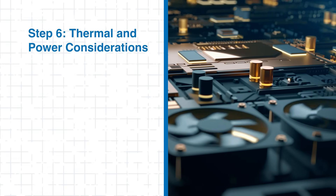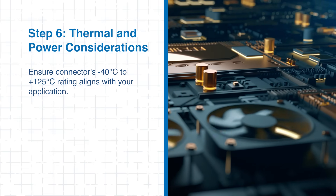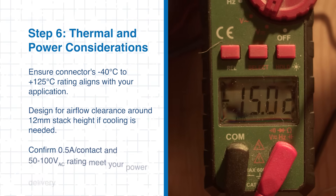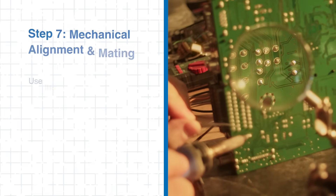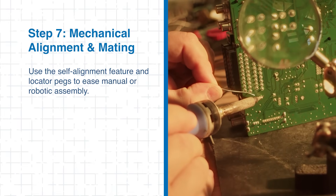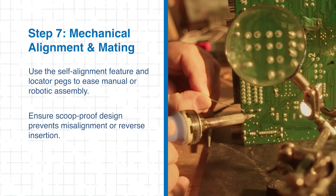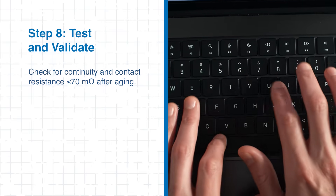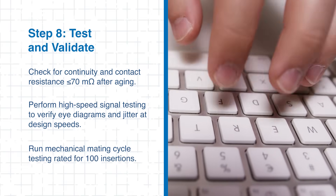Step 6: Consider thermal and power factors carefully. Make sure the connector's -40°C to +125°C temperature rating suits your application, and provide adequate airflow especially around the 12mm stack height. Also verify that the 0.5 amp per contact and 100 volt AC ratings meet your power requirements. Step 7: Use the self-alignment feature and locator pegs to simplify manual or robotic assembly — the scoop-proof design helps prevent misalignment and reverse insertion. Step 8: Test and validate by checking continuity, ensuring contact resistance stays below 70 milli-ohms after aging, conducting high-speed signal testing to verify eye diagrams and jitter performance, and performing mechanical mating cycle tests rated for 100 insertions.